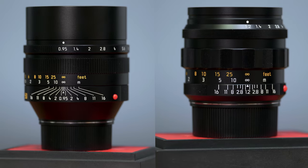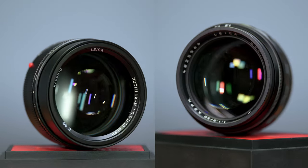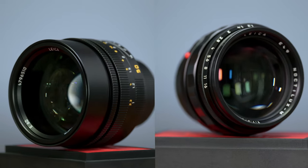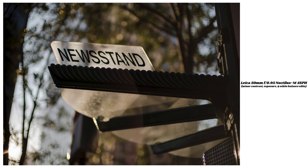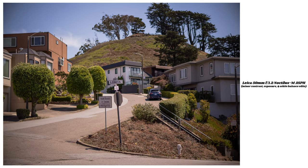First appearing on the market in 1966, the Noctilux M has always been considered a masterpiece of optical engineering, allowing photographers enormous creative freedom. This is the world's fastest aspherical lens for 35mm photography, especially when it comes to low light. It's able to reveal very fine detail hardly visible to the human eye. Photos made with a Noctilux are characterized by their unmistakable bokeh and border the line of impressionism.